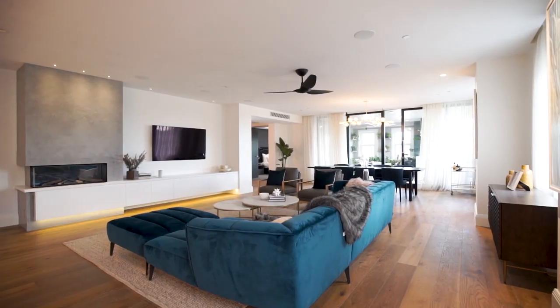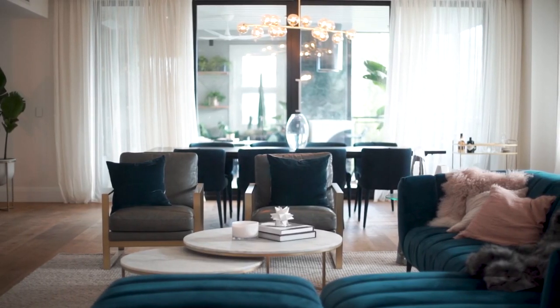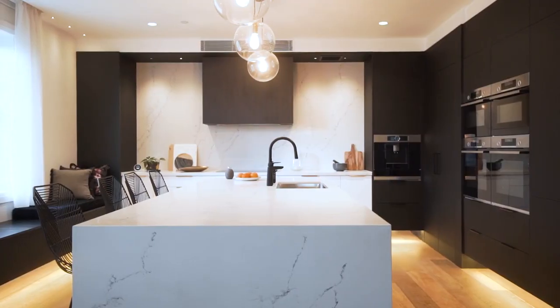Key features here: our fireplace that we have built in, our amazing room — there's just so much space that the whole family can enjoy. And then we've got our beautiful kitchen. Timeless, elegant — just a few names that pop up. It's definitely an entertainer's kitchen.